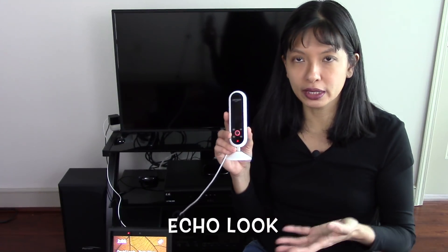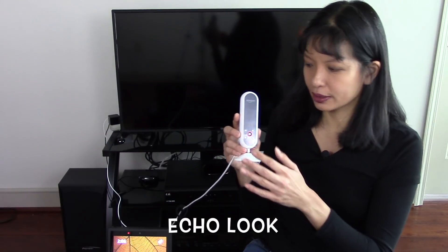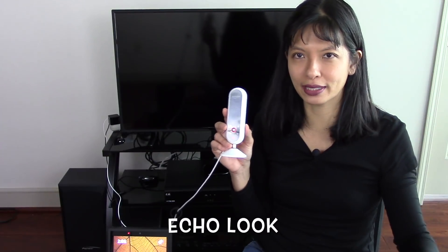I've had a lot of questions about the Echo Look — is it really an Alexa device? Yes, absolutely it is, but it does have a front-facing camera and it takes pictures of you. I've got a full review and I will link to that below.